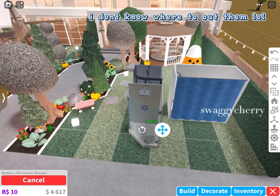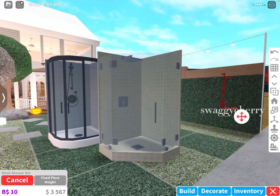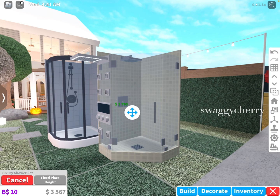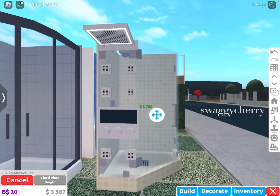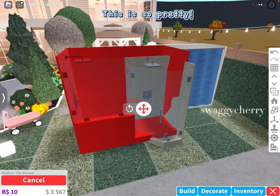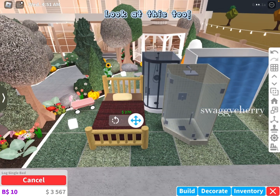I don't know where to put them, lol. These ones are so cool. Kinda expensive though, but very nice look. This is so pretty!